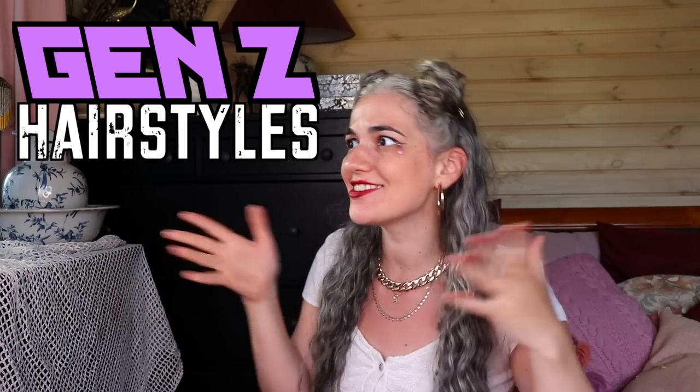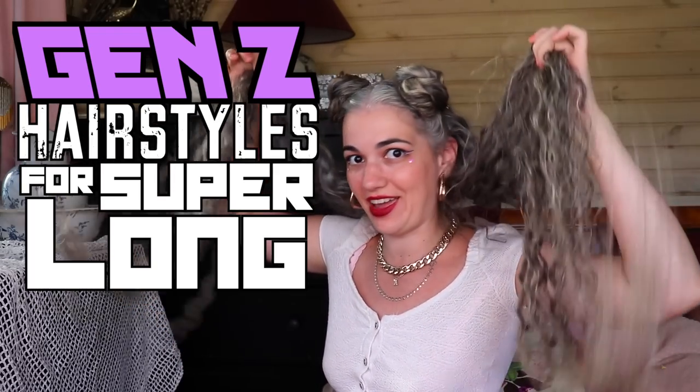Hello, this is Anna, the Pretty Shepherd, and today I want to tackle some Gen Z hairstyles for super long hair.